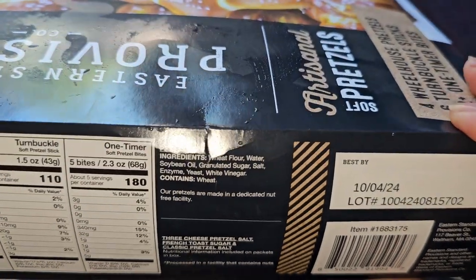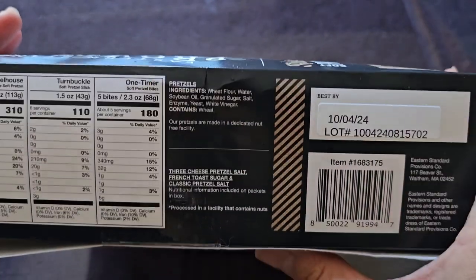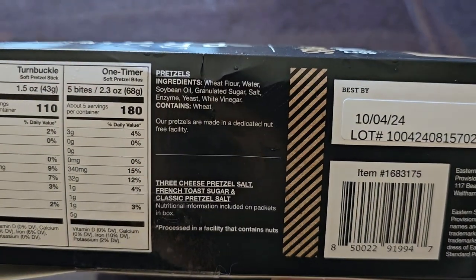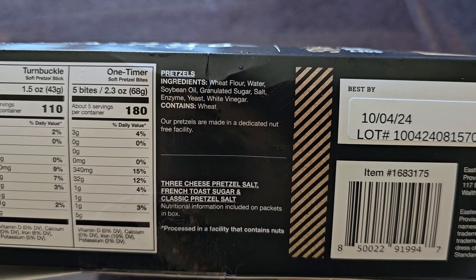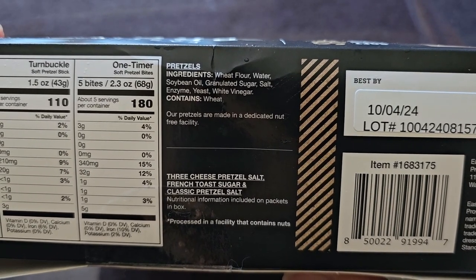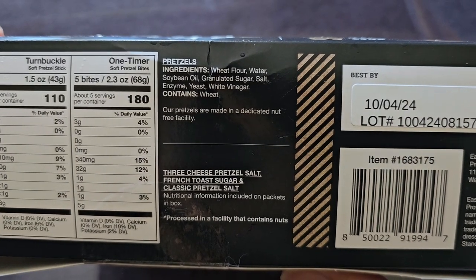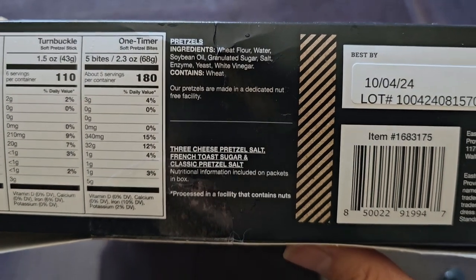The ingredients for the pretzels are: wheat flour, water, soybean oil, granulated sugar, salt, enzyme, yeast, and white vinegar. Contains wheat, obviously. And the pretzels are made in a dedicated nut-free facility.